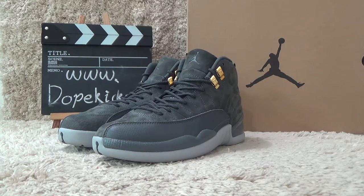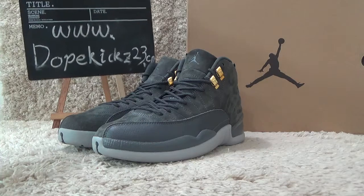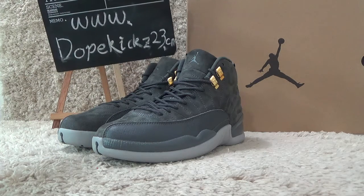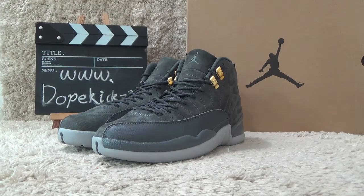Hello friends, welcome to the video of Darkcase2state.sinia. Here is our website. Today I will show you the new arrivals of Authentic Air Jordan.